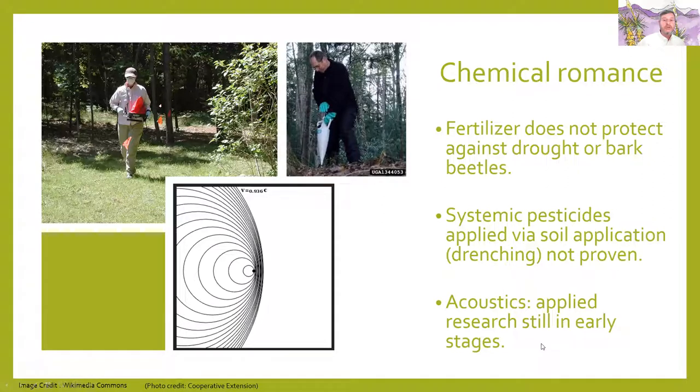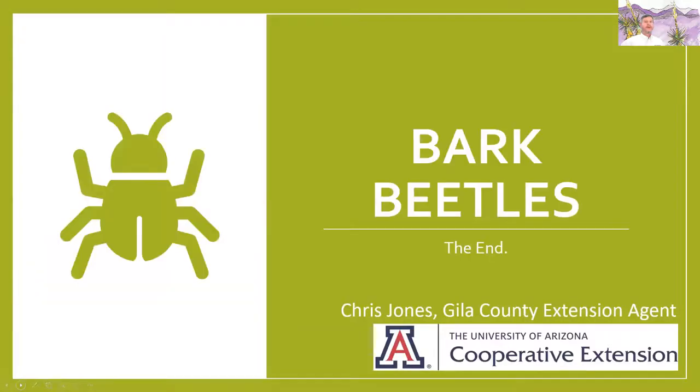Another area of research is using acoustics — sending out sounds that might confuse and move bark beetles out. This type of research is still in its early stages, and it's not going to work for your bark beetles the way those gopher sound devices do. And that's the end.